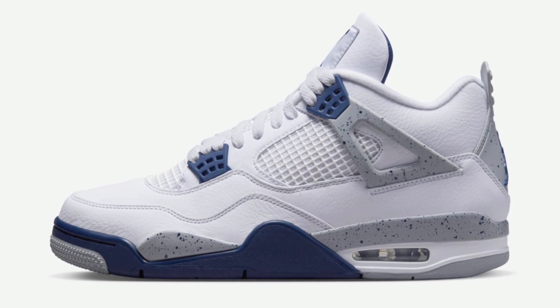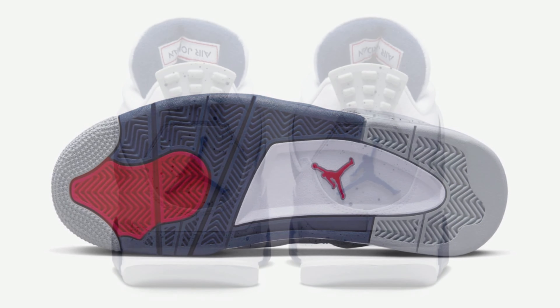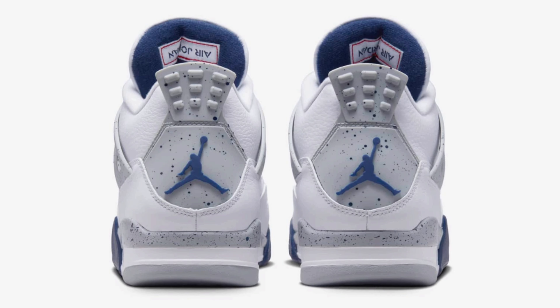I've actually been looking forward to this release for quite some time. As most of you guys know who watch my channel, I really like Air Jordan 4s — it's always been my favorite silhouette from Jordan Brand. I really do like this specific colorway. You definitely get the white cement look, like the OG colorway that was mostly black, white, and gray. This time you're going to get the Midnight Navy — predominantly a white sneaker with some hits of gray. In my personal opinion, I believe this sneaker is very, very dope.